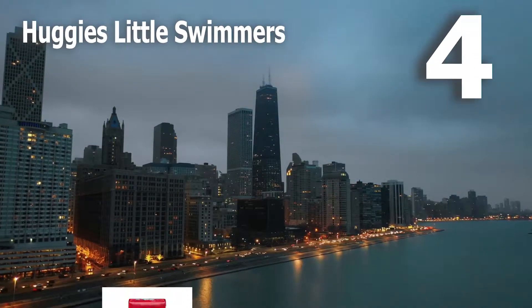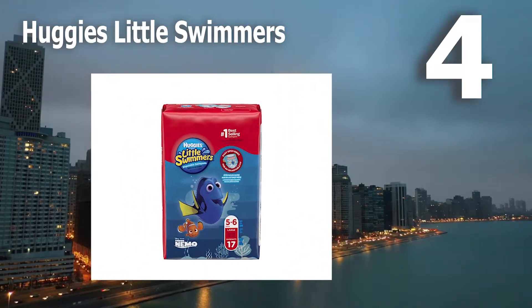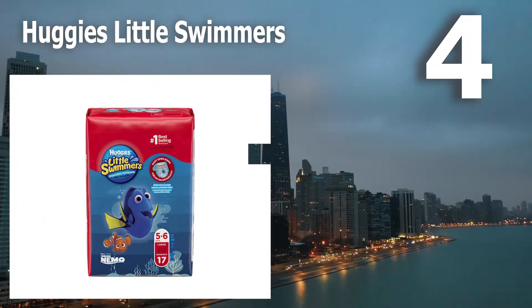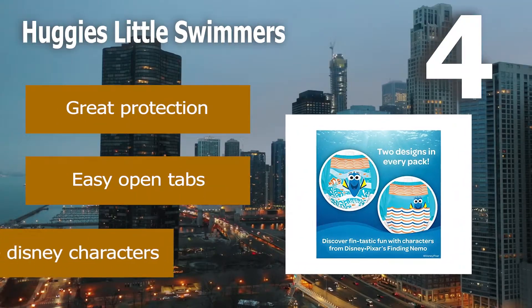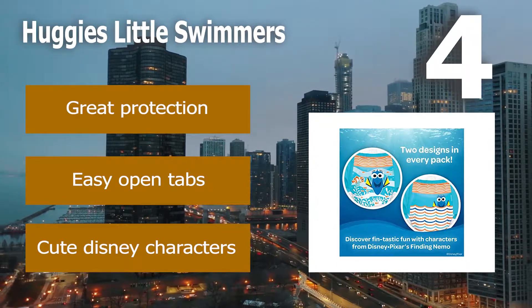Number 4: Huggies Little Swimmers. Fun Disney character designs adorn these cute disposable swim diapers. They also feature easy open, reclosable side tabs for easy removal or checking if a change is necessary. These are a popular choice in disposable swim diapers and do a great job at keeping water out and excrement in. Great protection. Easy open tabs. Cute Disney characters.